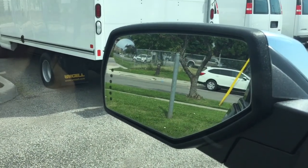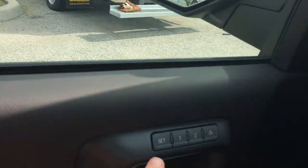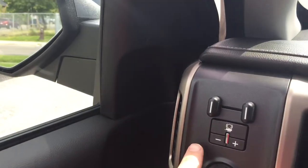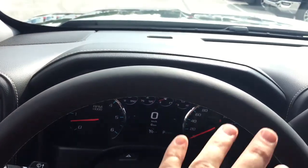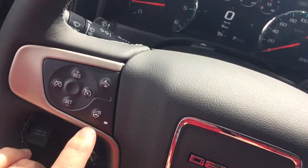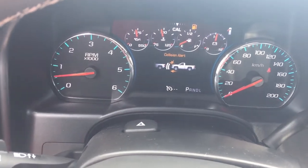You also have the trailering mirror with integrated turn signals, memory seats, and memory mirrors. There's your trailer brake, four-wheel drive selector, interior lighting, and a beautiful leather-wrapped steering wheel — which is also a heated steering wheel. Forward collision warning is one of the many safety features built into this Denali truck.